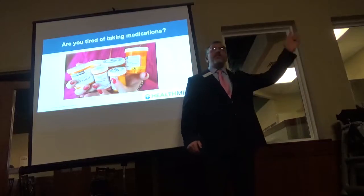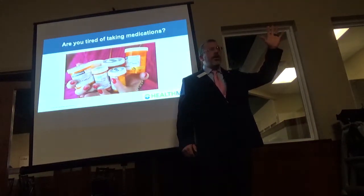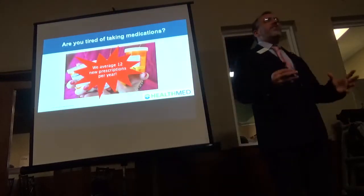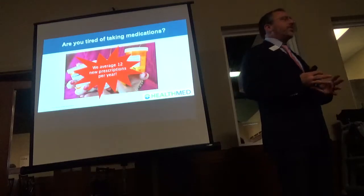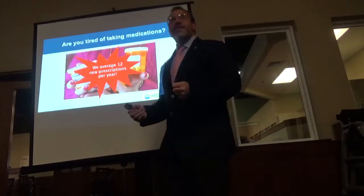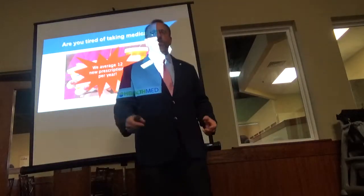Who here is tired of taking medications? Do you know the average person in the United States is prescribed 12 new prescriptions per year? Thank God we can't afford to fill them all — unless we live in Mexico or Canada. Our meds are so expensive.